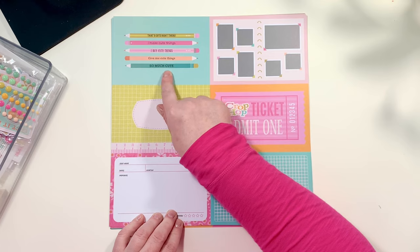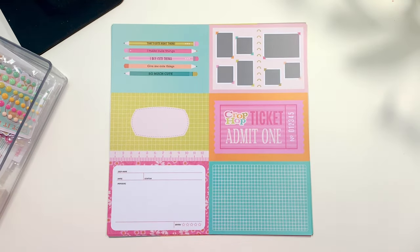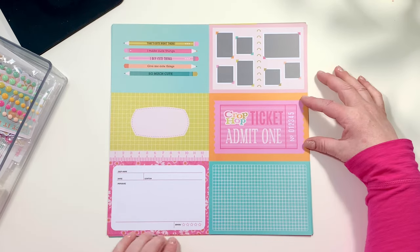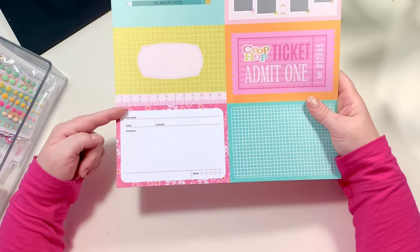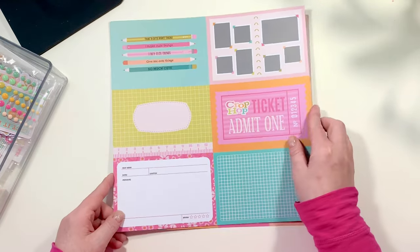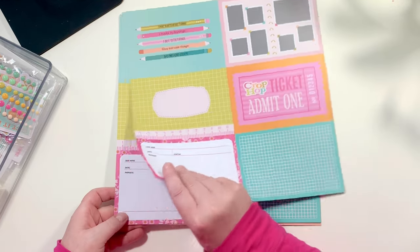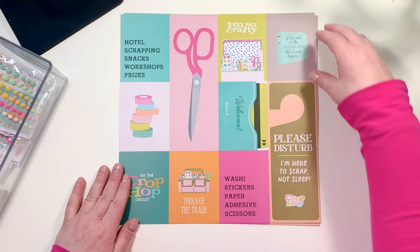The pencil card says 'that's cute right there — I make cute things, I buy cute things, give me cute things.' In the upper right corner there's a little layout in a scrapbook. We've got a Crop Hop ticket, and on the bottom a little ticket that says crop, name, dates, location, memories, and a review.